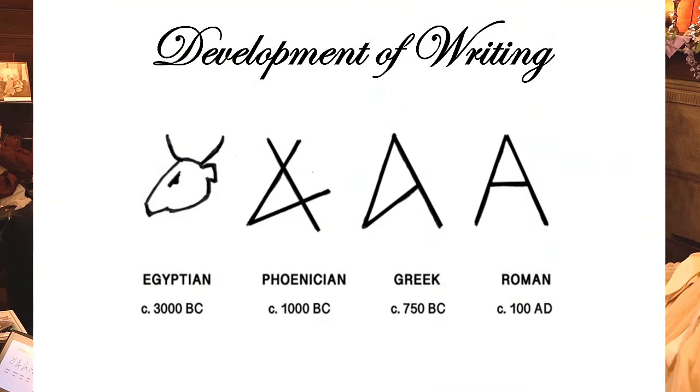Here's where it gets connected. The Egyptian symbol for ox is 'aleph.' The Phoenicians, around 1000 BC, were the first to develop an alphabet representing sounds. They simplified the ox symbol into a Phoenician character. The Greeks continued with this sound and modified it further, and by 100 AD the Romans made a capital A that we would all recognize today.